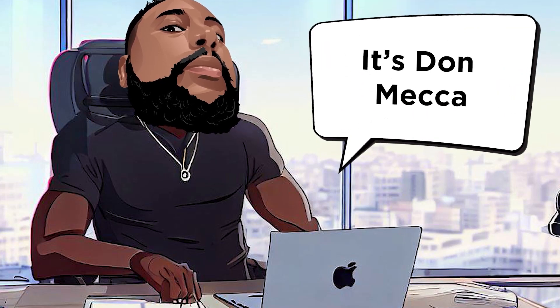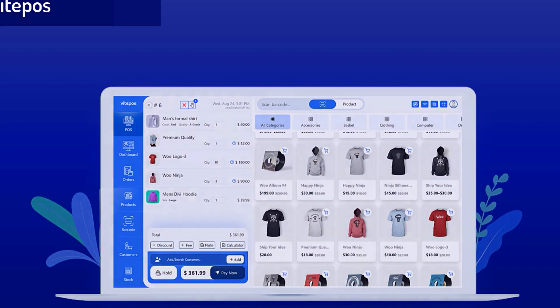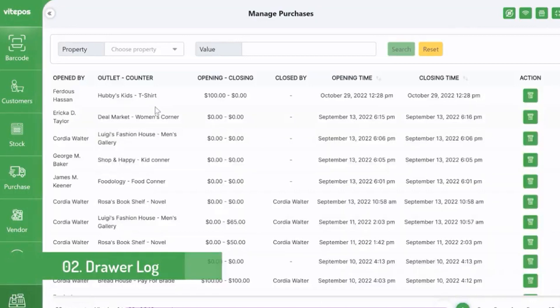Hey there, Bounty Hunters. It's Dom Mecca. In this video, you're in for a treat as we uncover why Vite POS isn't just another POS system, but a transformative tool for your business.